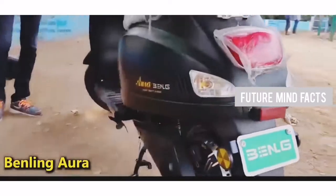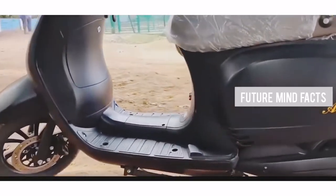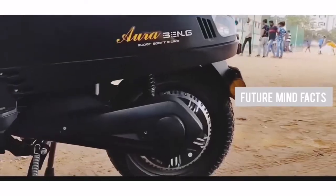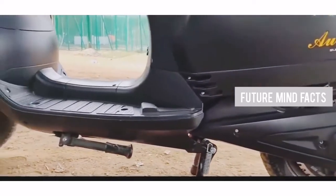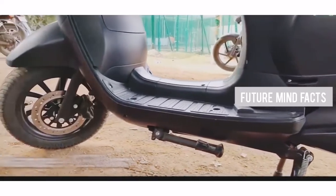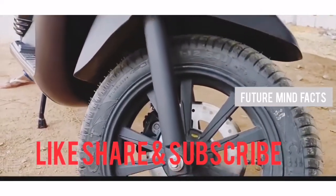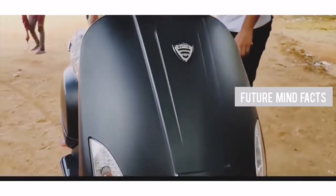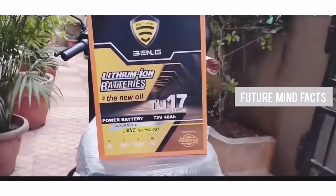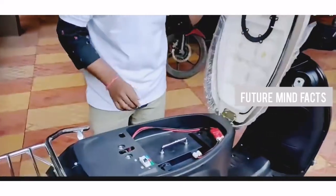At Number 5, Benling Aura. This electric scooter is best suitable for tall-height users. It also comes with a wide seat, giving comfortable space for rider and pillion. It has a top speed of 65 km/h and a range of 130 km on a single charge. The motor capacity is 2.5 kW, and the battery capacity is 2.88 kWh lithium-ion, which is detachable. It can be charged in 4 hours. The actual price of Benling Aura is 93,200 Rs.